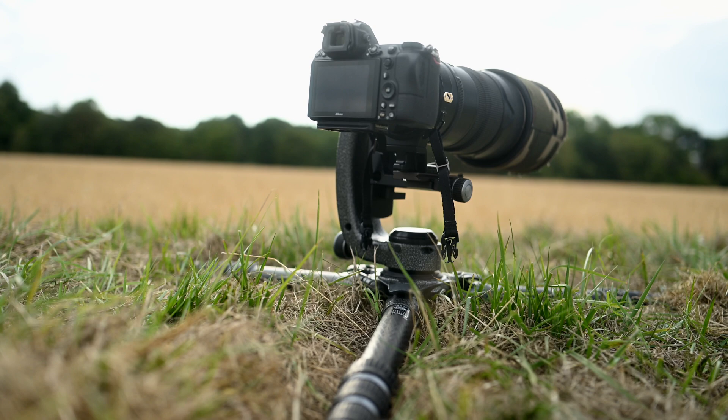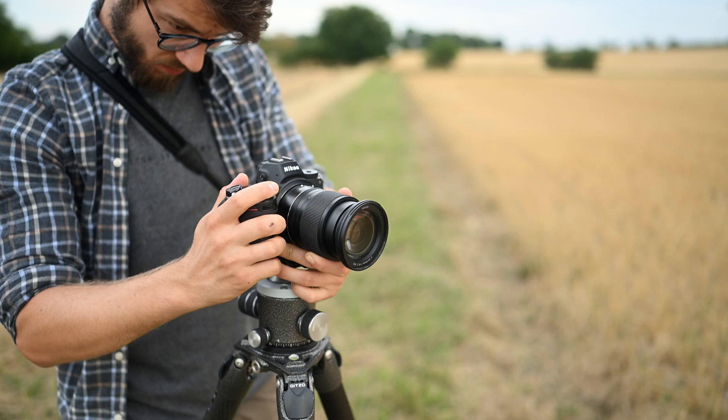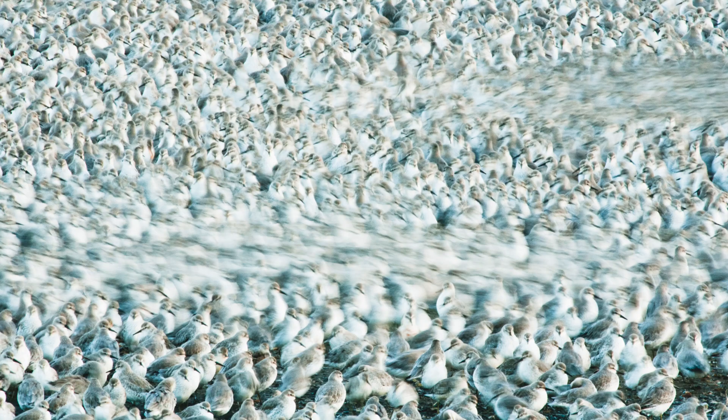A tripod isn't about just ensuring we get sharp images — it's far more than that. It's about giving us the creativity to work in different ways, by maintaining a static position of the camera to allow the variables of shutter speed to explore image making differently. You can create images with nice blurry motion in them with static subjects as well — something you just can't do whilst holding the camera in your hands, no matter how hard you try.